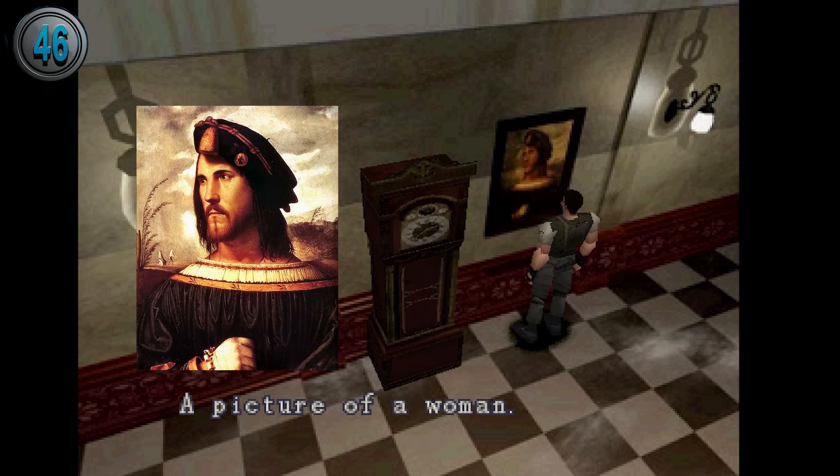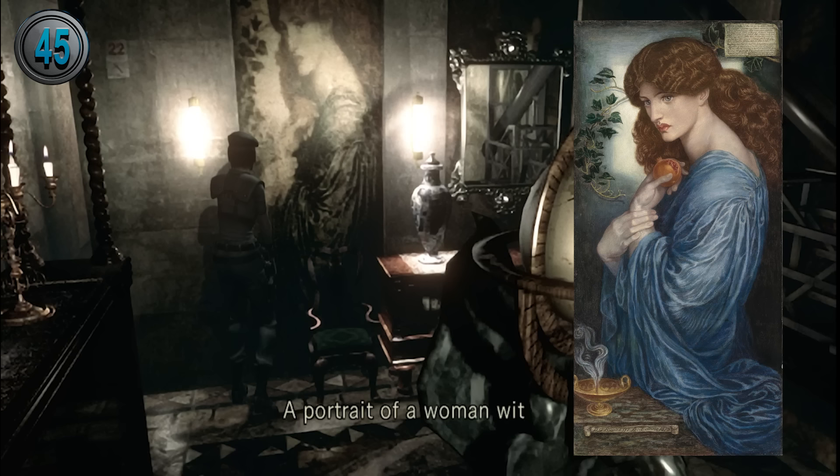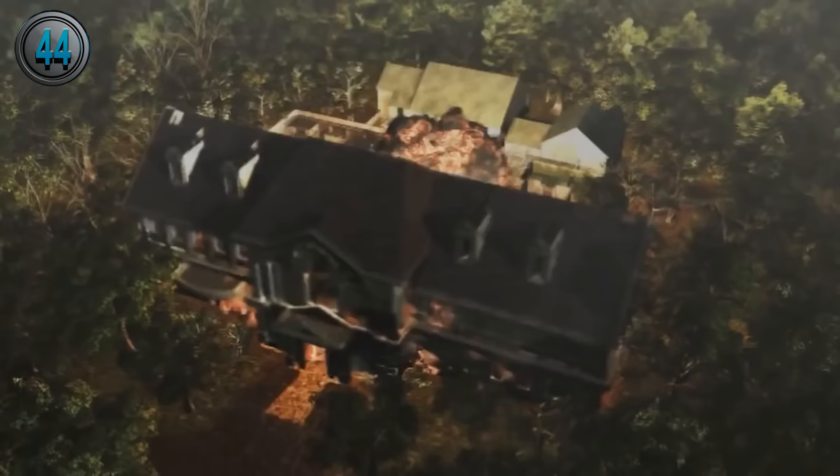In the dining room in the original game, there is a portrait of a Spanish cardinal named Cesar Borgia. The game mistakenly refers to him as a woman. In the large art room, there are many artworks, including a painting called Proserpine by Dante Gabriel Rossetti.